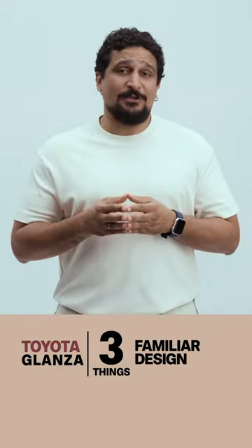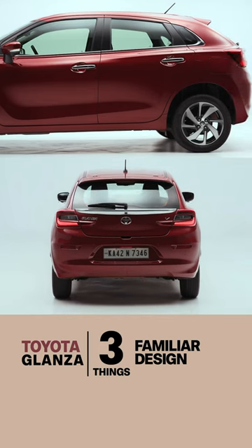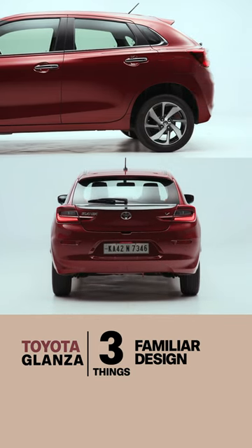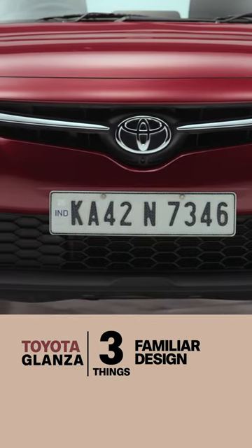Second, it's not Toyota enough. The rest of the Glanza is pure Baleno — from the side and from the rear, it just looks like a Baleno with Toyota badges. It's an opportunity missed for us to have more Toyota DNA here in India.